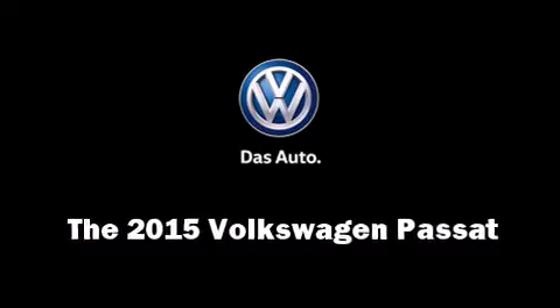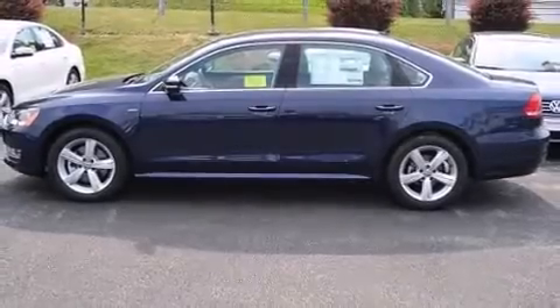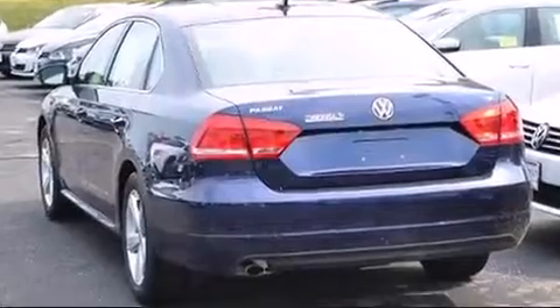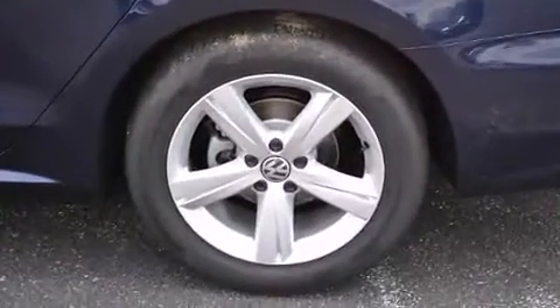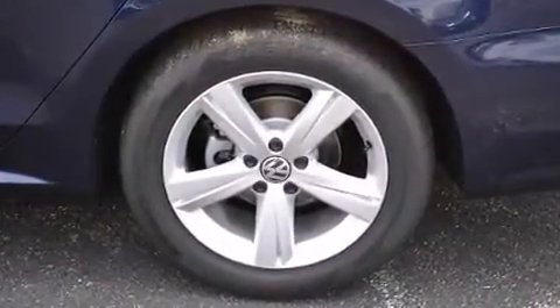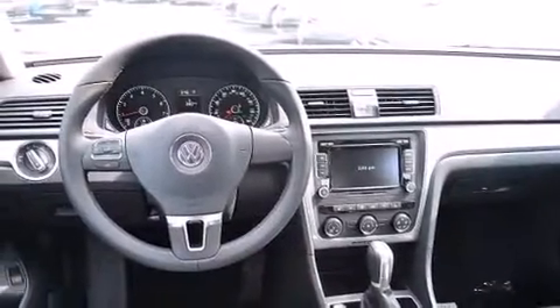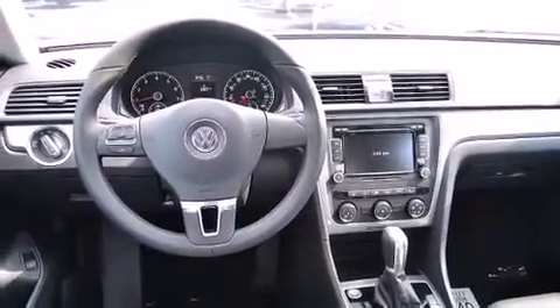The 2015 Volkswagen Passat, this four-door five-passenger sedan is ready to drive off the showroom floor. Performance and efficiency are both prioritized thanks to the 1.8-liter four-cylinder engine, and for added security, dynamic stability control supplements the drivetrain. Both high fuel economy and flexible performance are assured by the six-speed automatic transmission.